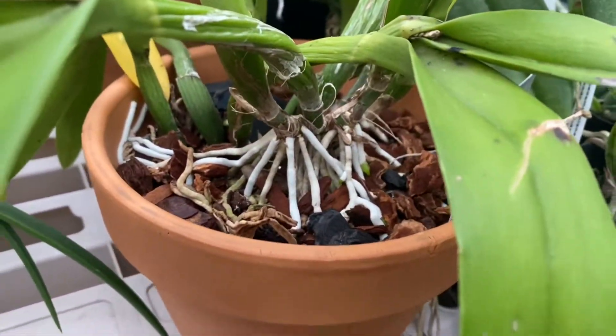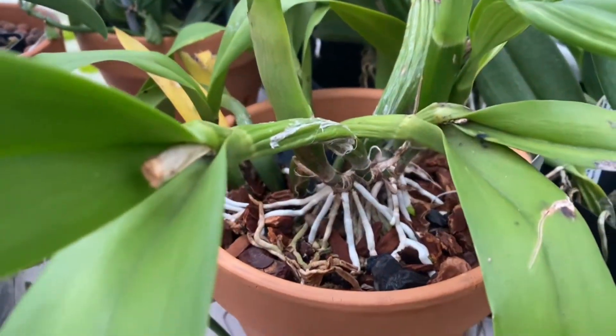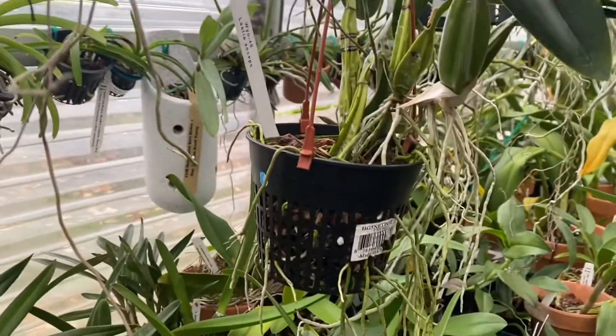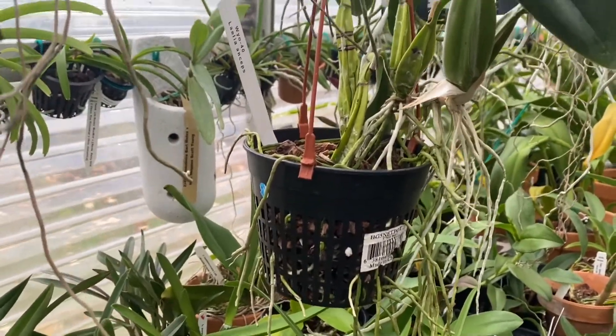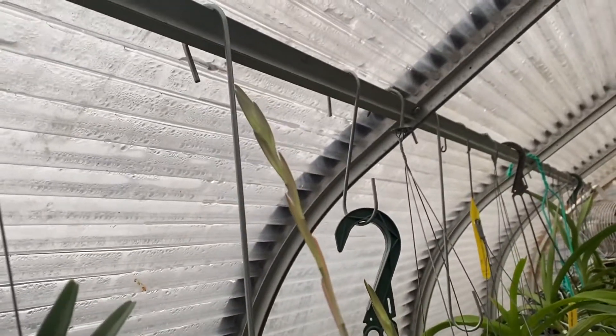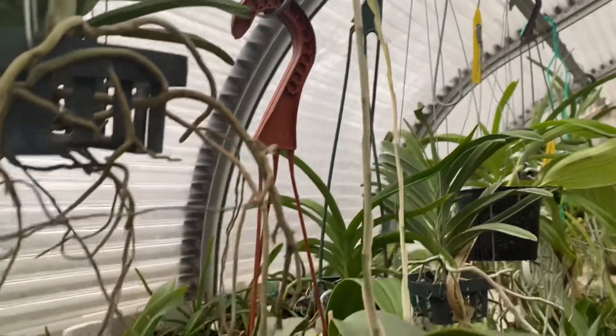Look at these roots. Things happen — it just came here this year, so maybe it's acclimating. Here is Lady Anseps — doing well, long long spike, doing really well.